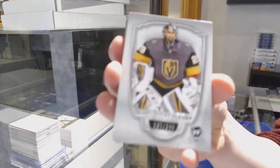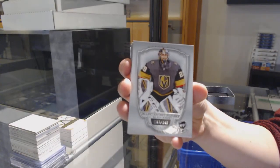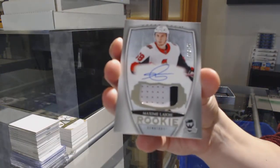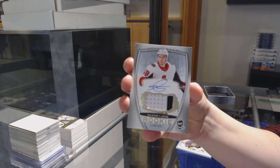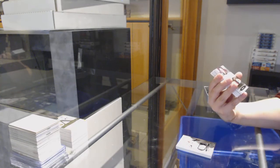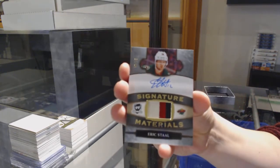Number to 249 base for Vegas, Marc-Andre Fleury. Rookie Patch Auto number to 249 for Ottawa, Maxime Lajoie. We've got a Signature Materials Patch Auto number to 99 for Minnesota, Eric Stahl.